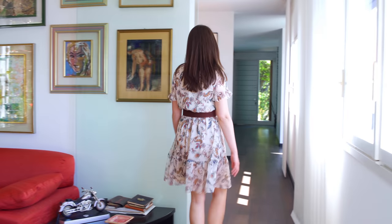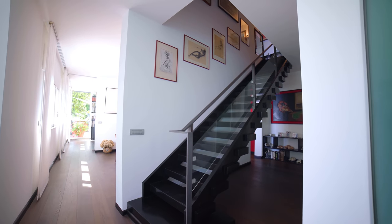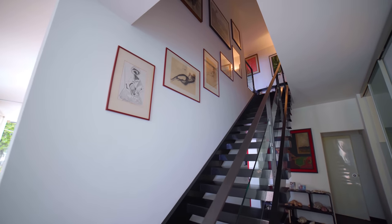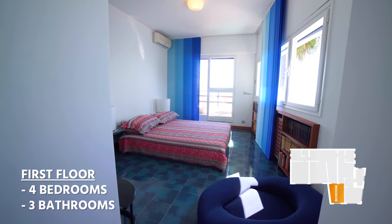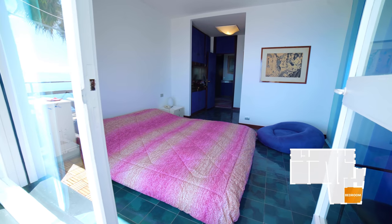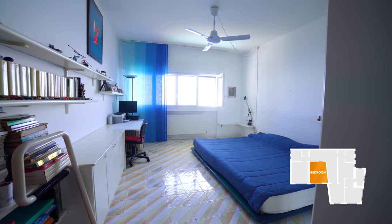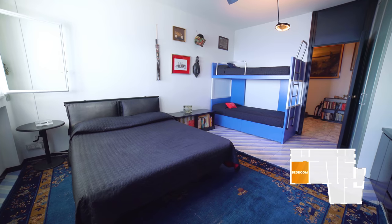Now, I want to show you the bedrooms. We are now on the first floor and in the first bedroom — it is one of four bedrooms. The floors are with tiles and each room has lovely blue curtains that remind us of the sea. On this floor, we can also find three bathrooms. But I want to show you this room because of the terrace. Follow me.